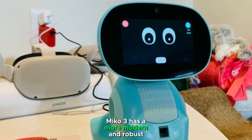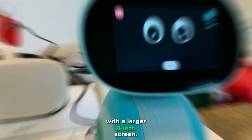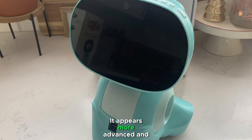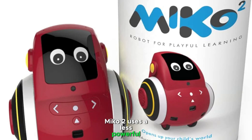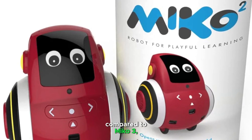Miko 3 has a more modern and robust design with a larger 8-inch screen. It appears more advanced and futuristic, with enhanced durability.